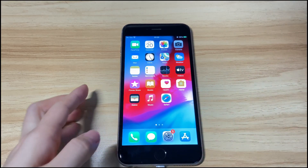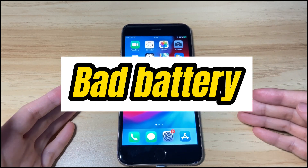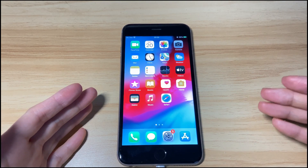If your iPhone 8 is still not charging or turning on, the battery could be at fault. Take it to the Apple support center to get it repaired. Do the same if your iPhone 8 won't charge after getting wet or after a screen replacement.